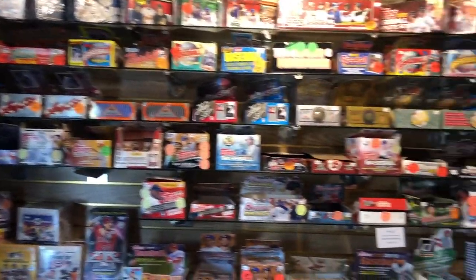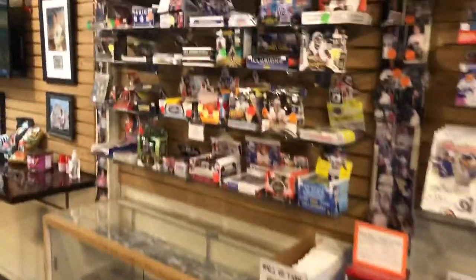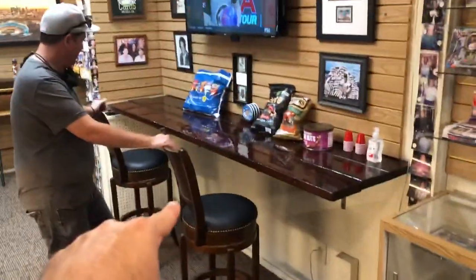You got a whole wall of vintage cards over here. And then when you turn around to your right as you come in the door, all the current products are over here. We got singles down here. We got a nice place to sit down here at the front. We got some football and basketball cards right here. We used to have all of our basketball cards here in a case kind of like one of these, but we got rid of the case.